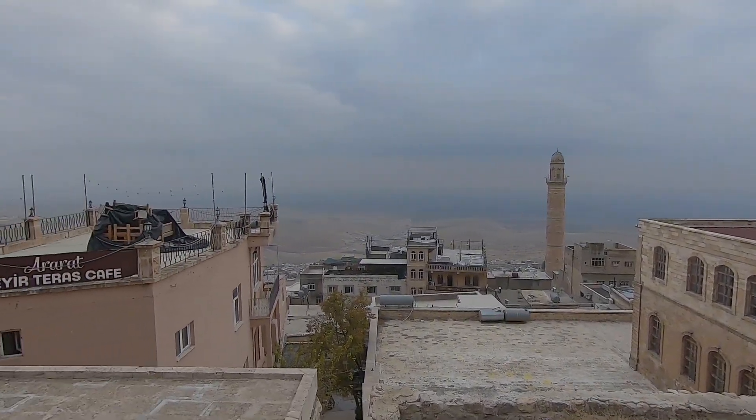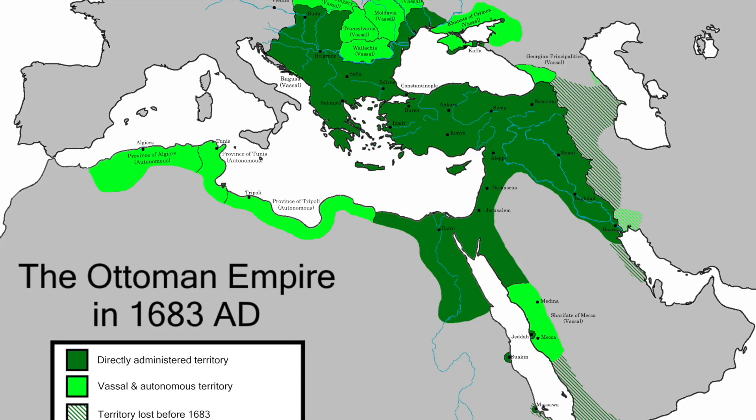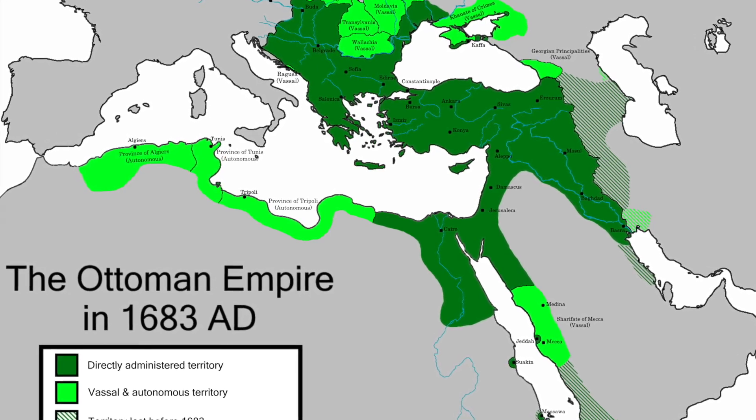So before I dive into this video, let's just have a look at the backstory of how the beard hair might have reached Turkey.